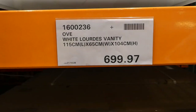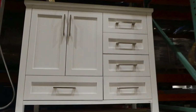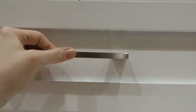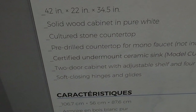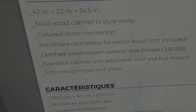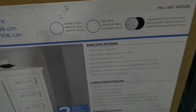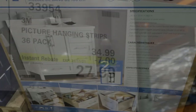Beside that they also have a vanity — the OVE White Lords vanity at $700. It's on clearance. It has two sets of hardware so you get brushed nickel or black. It's really nice — I love the color and the shaker cabinet with tons of storage. It's a solid wood cabinet in pure white with a cultured stone countertop, pre-drilled for a mono faucet (not included), certified undermount ceramic sink, two-door cabinets with adjustable shelves, four drawers, and soft-close hinges and glides.